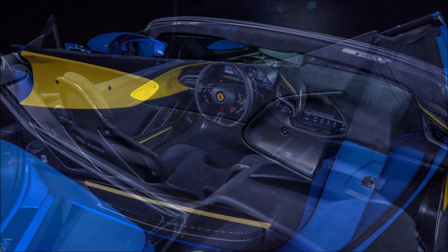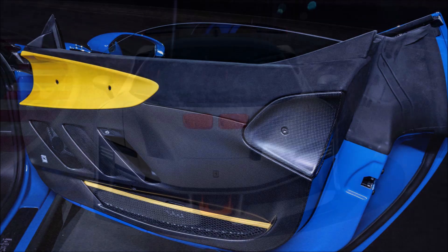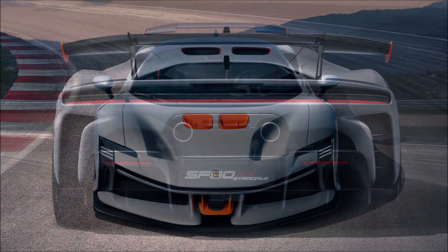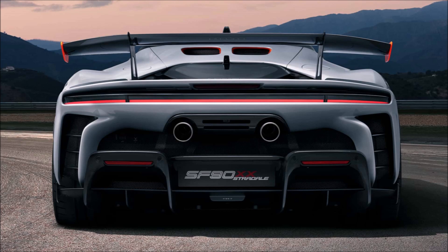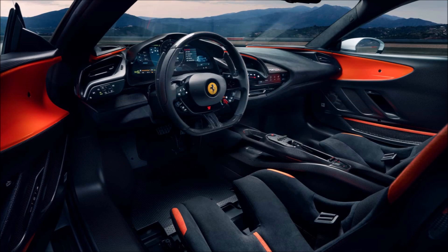Interior changes are more minor. The SF 90 XX has an Alcantara dashboard and a lot of carbon fiber trim. The gear selector is further forward, and the seats appear to be a single-piece design, but elastic trim connects the upper and lower sections so occupants can adjust the backrest.